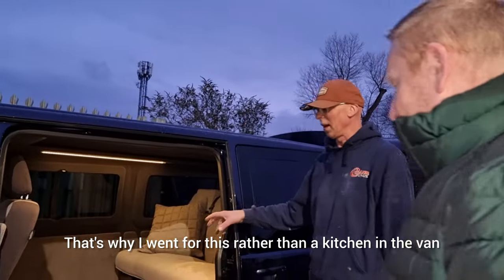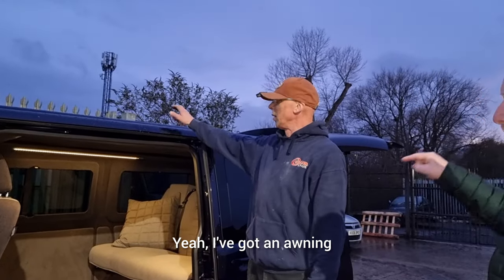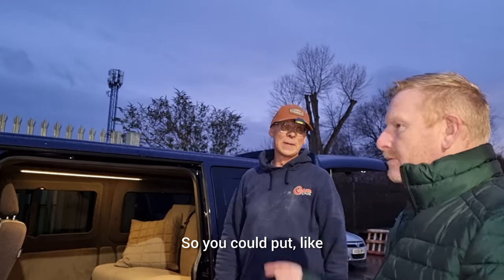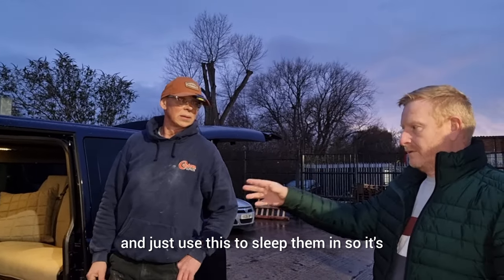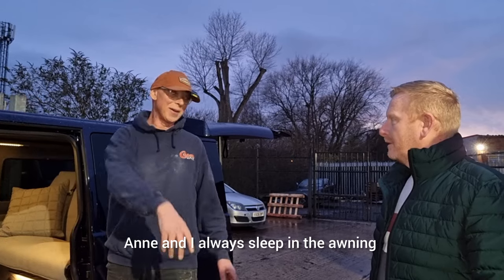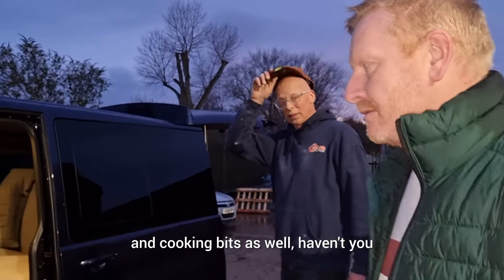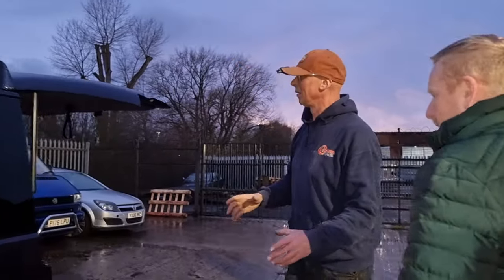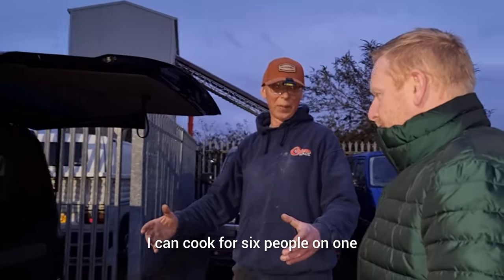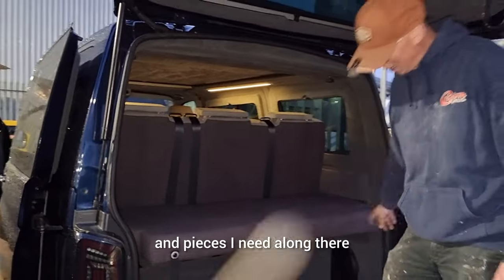That's why the owner went for air ride rather than a kitchen in the van. You could put an awning on here - it's got the same roof as the other one, so you could put an inflatable awning on the side and just use this van for sleeping. He's got four grandchildren - two down there, two up top - and he and his wife always sleep in the awning. He cooks everything on a Cadac, which is a gas barbecue - can cook for six people on one.